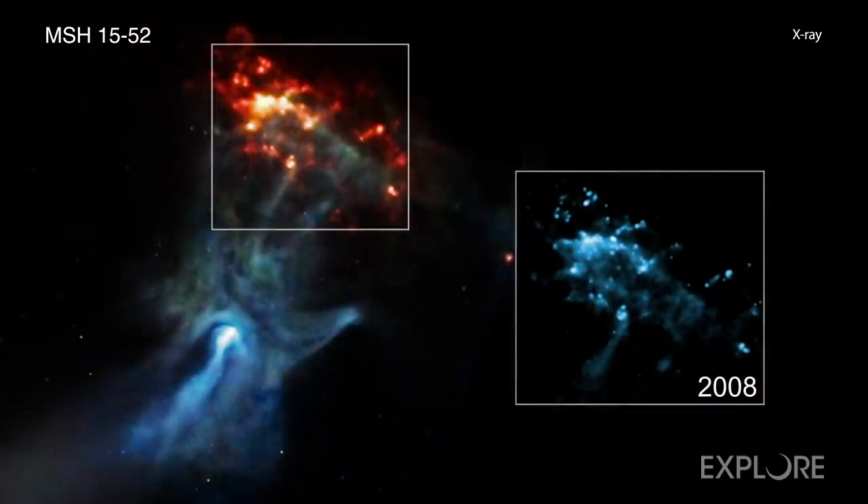It is details like these that help astronomers learn more about how some stars end their lives. This type of research has been central to the Chandra mission since its launch over two decades ago, and undoubtedly will continue to be a focus into the future.